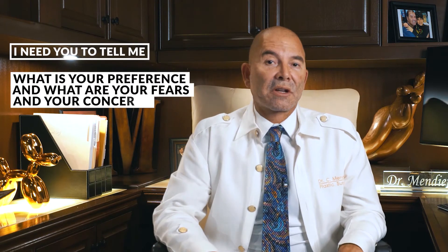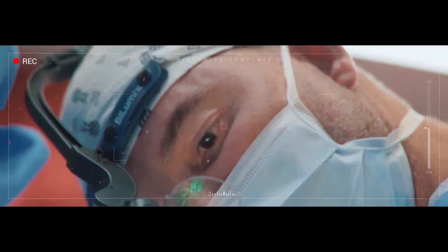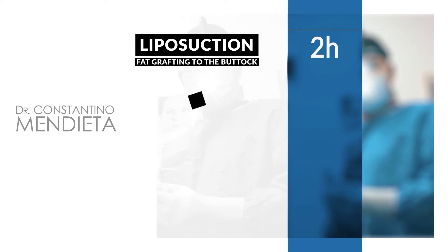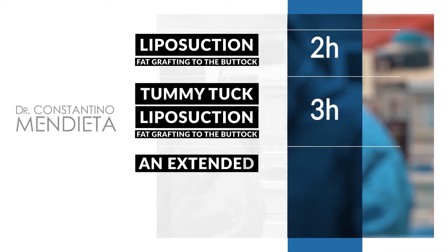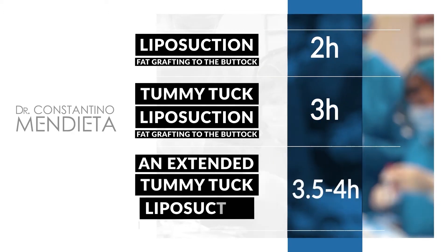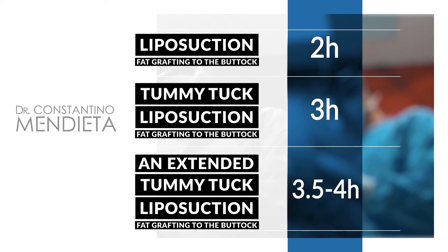Those are your two options, and I'm going to have to let you decide based on your preferences, fears, and concerns. The liposuction with fat grafting to the buttock is about two hours. The tummy tuck with liposuction and fat grafting is about three hours. If I have to do an extended tummy tuck — where I go a little bit farther back — it might take three and a half to four hours.